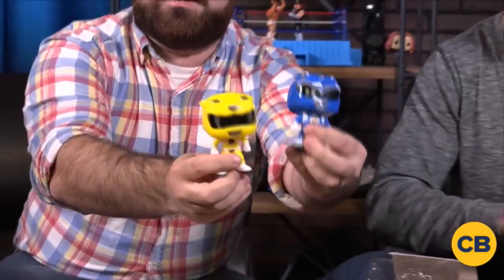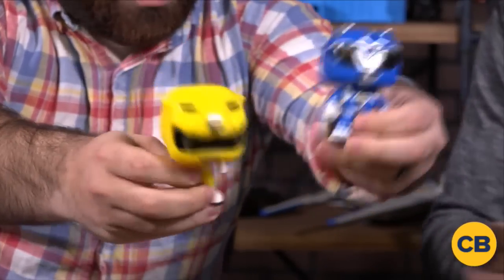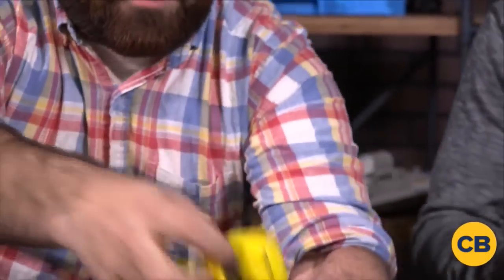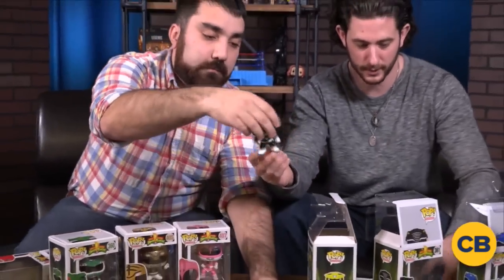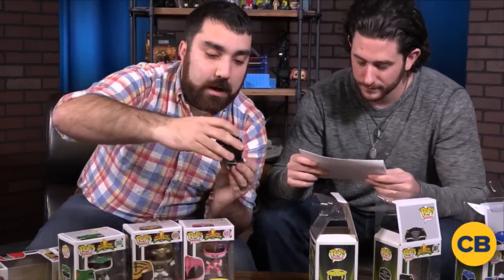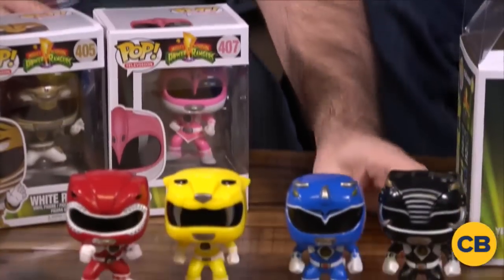Brandon has got a few more unboxed here that we'll show you. So Triceratops and Sabretooth Tiger, and we're starting to see some variation in their posing. Black Ranger looks sweet. Black Ranger is awesome. Funko takes attention to detail super seriously with these.